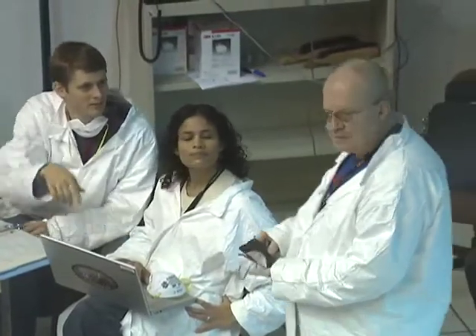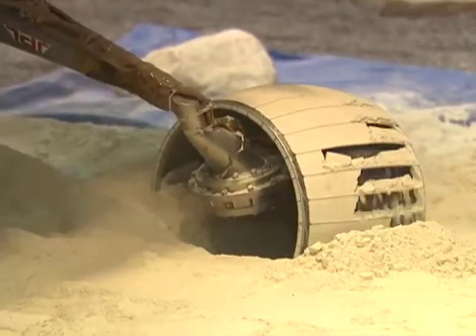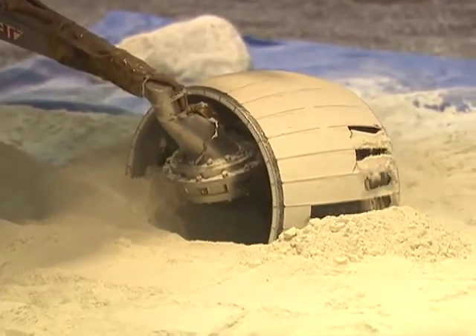One of these rocks may be contacting the belly of the rover and causing some additional friction. Another one may be wedged against the left middle wheel and be the cause of a recent stall we saw on that wheel. The team is doing a lot of analysis and ground-based testing to try to understand Spirit's situation and figure out how best to get her out of it.